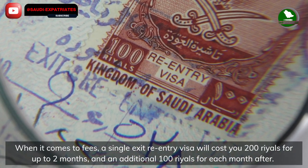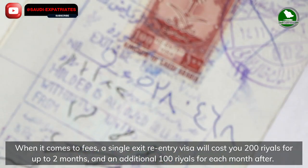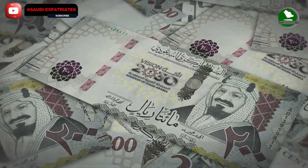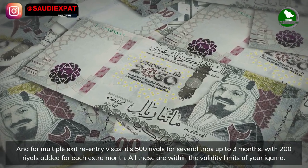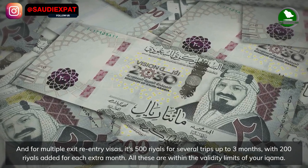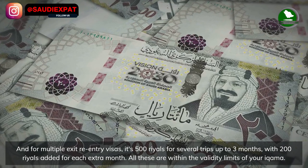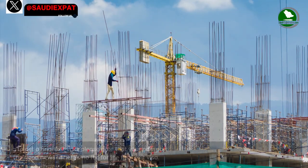When it comes to fees, a single exit re-entry visa will cost 200 riyals for up to two months, and an additional 100 riyals for each month after. For multiple exit re-entry visas, it's 500 riyals for several trips up to three months, with 200 riyals added for each extra month — all within the validity limits of your Iqama.